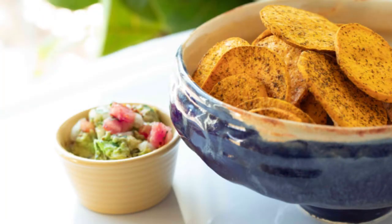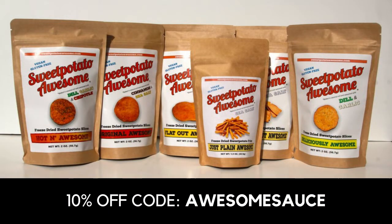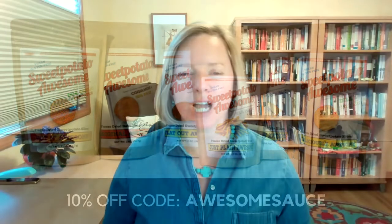Last but not least, packaged snacks. First, Sweet Potato Awesome. These freeze-dried sweet potato slices are organic, AIP-compliant, and really delicious. I always try to keep some on hand for dipping, snacking, and entertaining. My favorite is the garlic and dill flavor, and I do have a code for 10% off your order — that code is AWESOMESAUCE at sweetpotatoawesome.com.